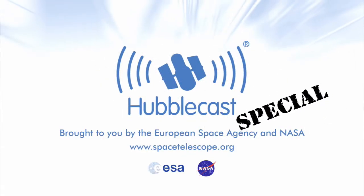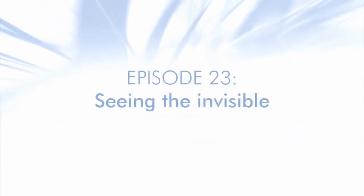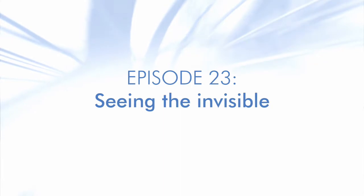This is the Hubblecast, news and images from the NASA ESA Hubble Space Telescope. Travelling through time and space with our host, Dr J, aka Dr Joe Liske.